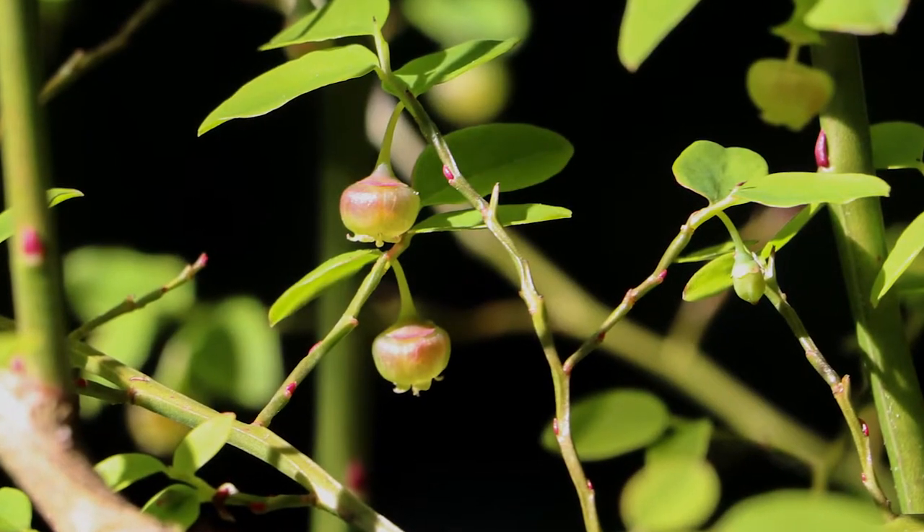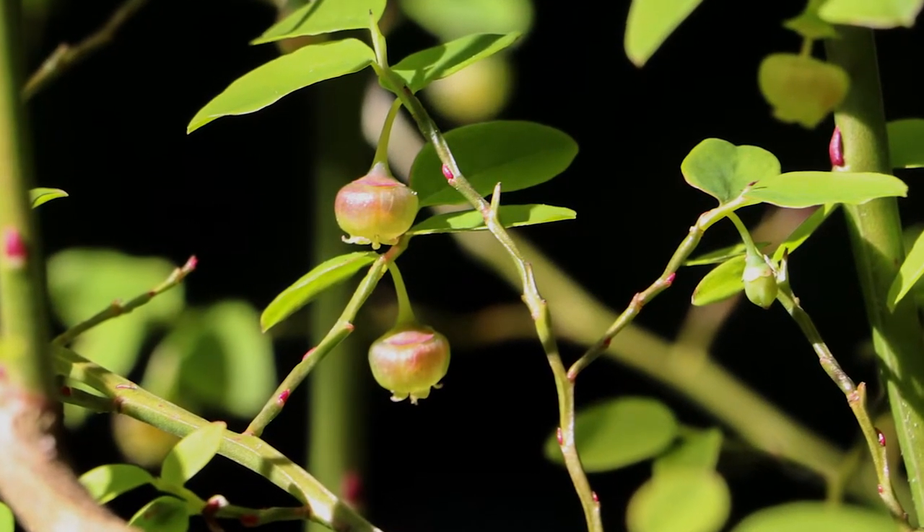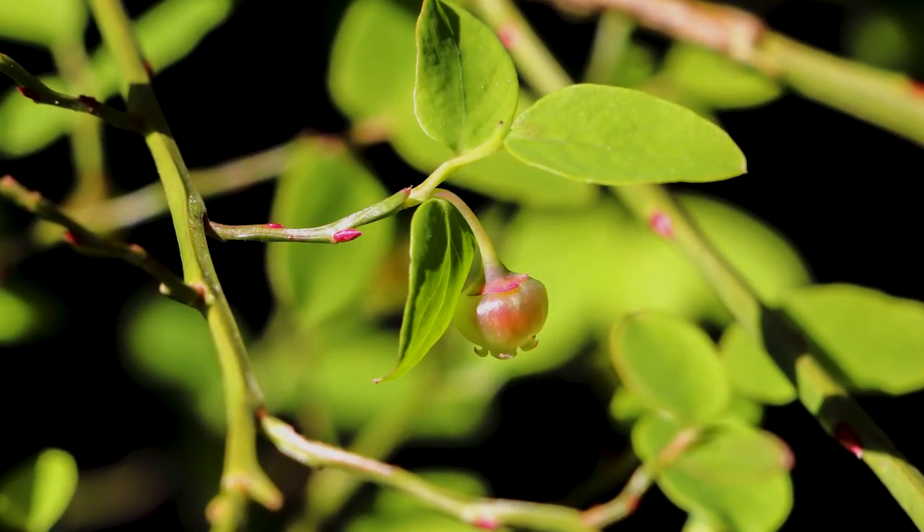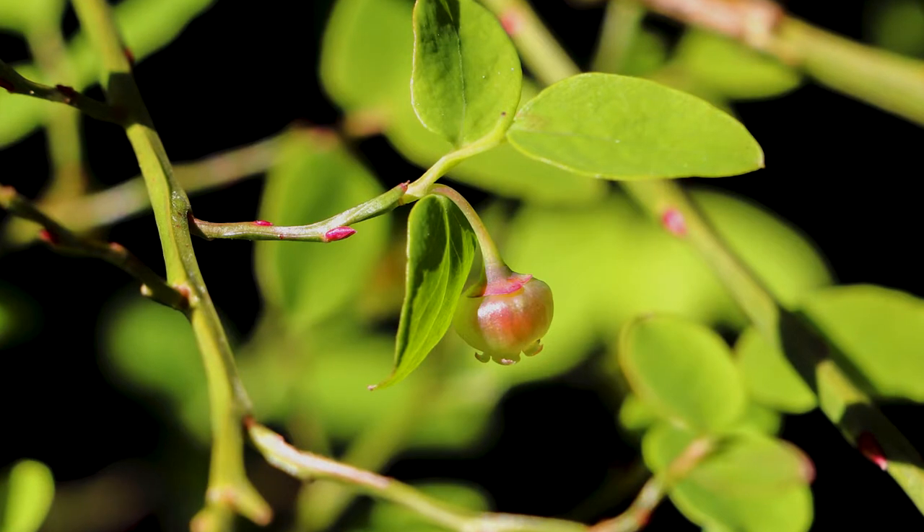Red huckleberry flowers are greenish-yellow to pinkish, bell-shaped like most Vaccinium flowers, and they grow as a single flower in a leaf axil — that's where the leaf joins the stem.